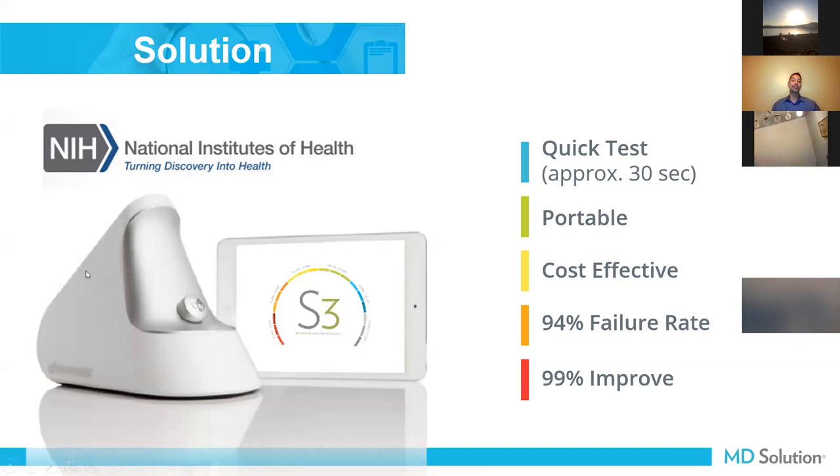This is the third generation — fourth if you count the MRI machine — and we will be having a fourth one coming out pretty soon, which I hear is going to be more personalized. This is an accurate, quick test. It's 30 seconds, non-invasive, and more accurate than a blood test.